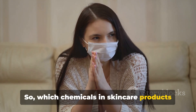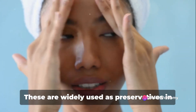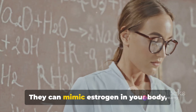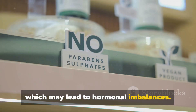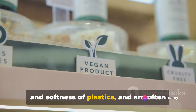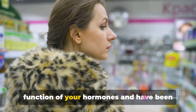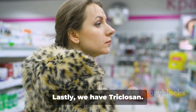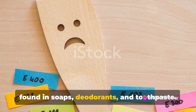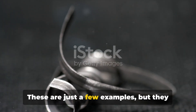So, which chemicals in skincare products can act as endocrine disruptors? Let's go over a few examples. First, we have parabens. These are widely used as preservatives in cosmetics and personal care products. They can mimic estrogen in your body, which may lead to hormonal imbalances. Next, there's phthalates, often found in fragrant skincare products — they can interfere with the function of your hormones and have been linked to reproductive issues. Lastly, we have triclosan, an antibacterial agent often found in soaps, deodorants, and toothpaste. Triclosan can alter hormone regulation and disrupt thyroid function.